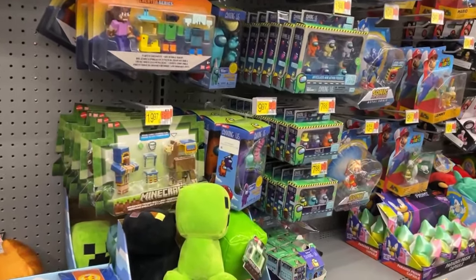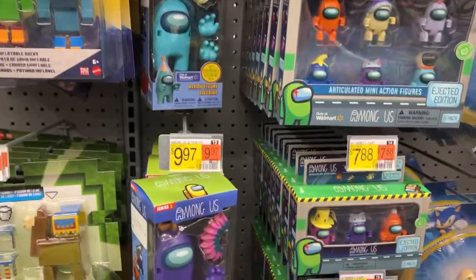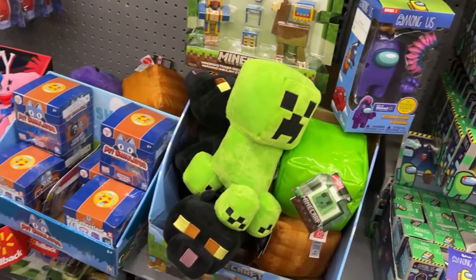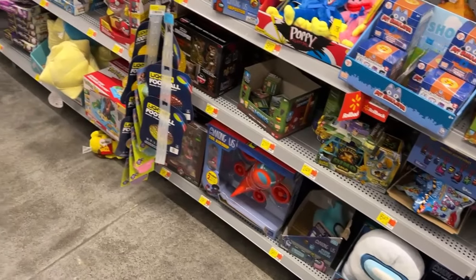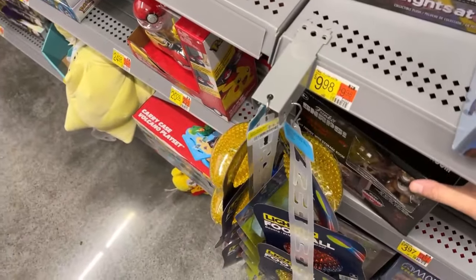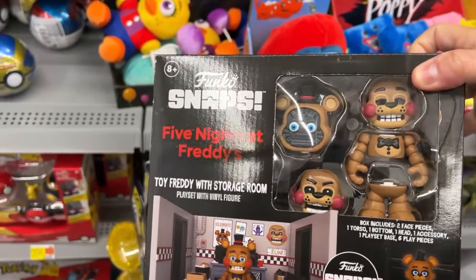The same figure - we got a lot of them. Poppy Playtime, Minecraft. The Among Us guys - I never did buy these little dudes but there's still a possibility. They just crack me up. There's the warden-shaped things from Minecraft. Oh, this thing's pretty cool too - Five Nights at Freddy's. Funko Snaps.